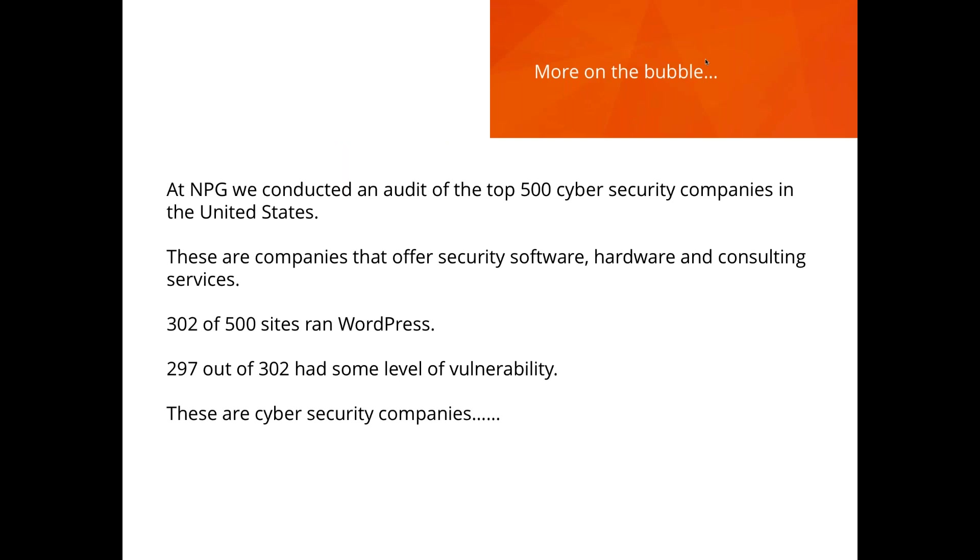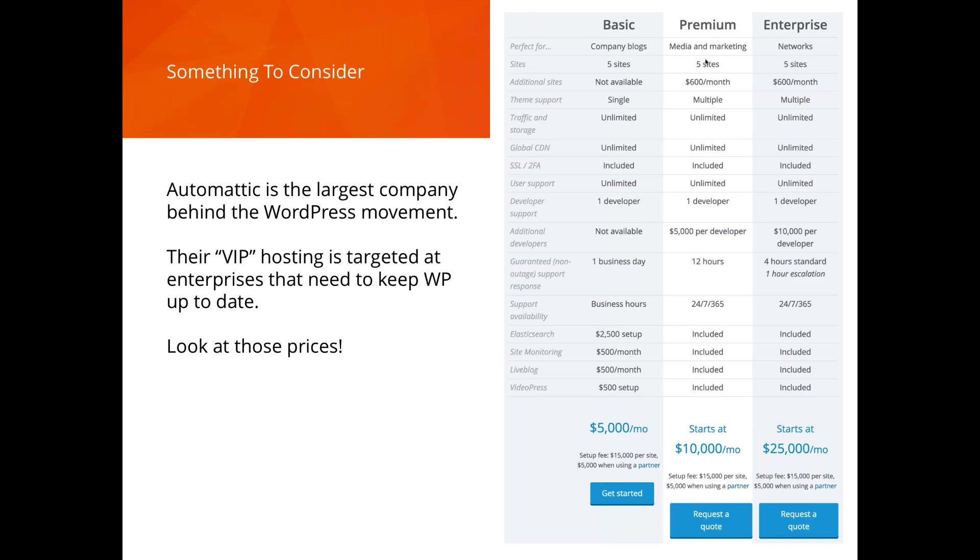We had an intern help analyze the top 500 cyber security companies in the United States. We found that 302 of 500 use WordPress as their core platform. Of those 302, an astounding 297 had skipped some level of security step. I'm at a loss for words — I think people hear lip service saying WordPress is secure, but they're not taking the relatively easy extra steps.